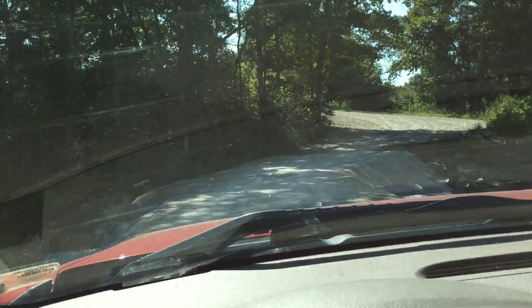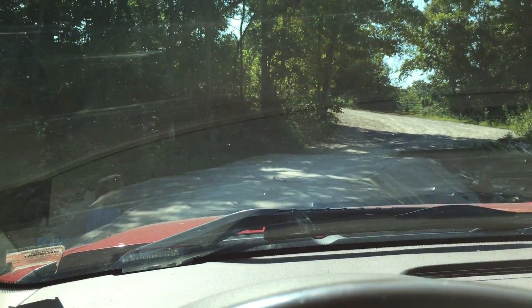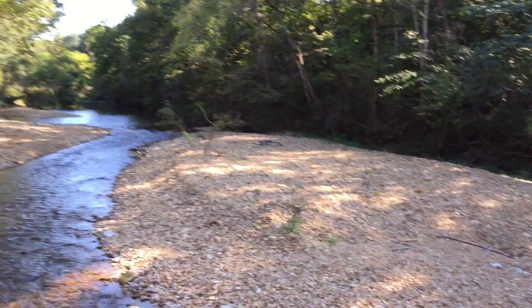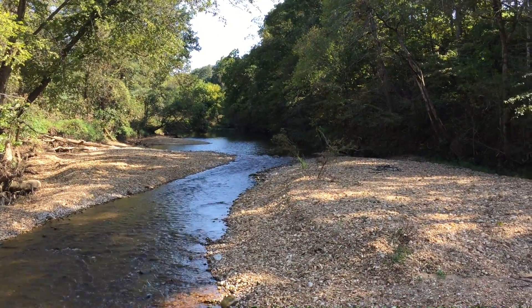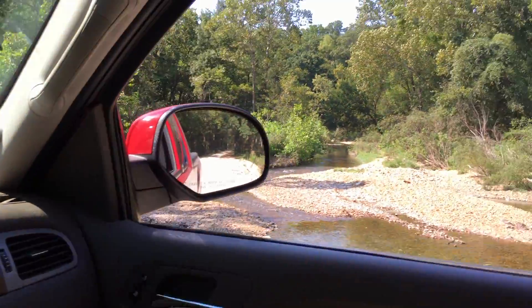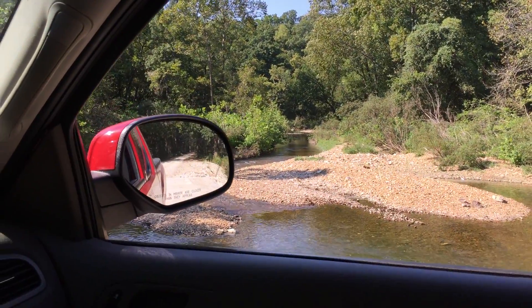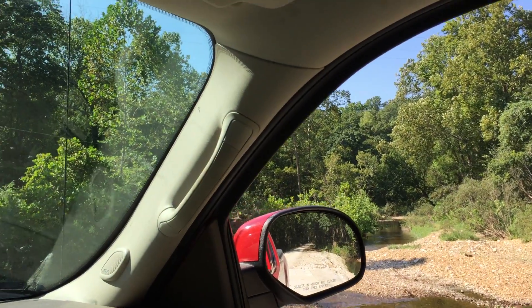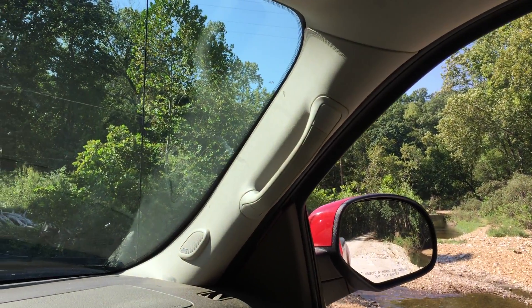This is what you call a low-water bridge. Looking up the James and then obviously down river, this is a nice spot right here if you want to do just a quick float or a beginner float for the kids.